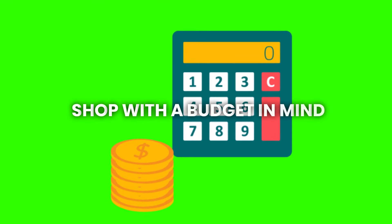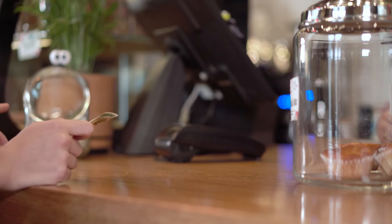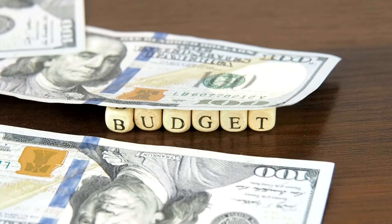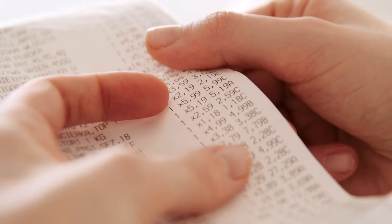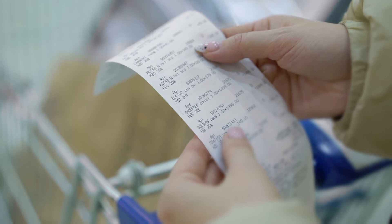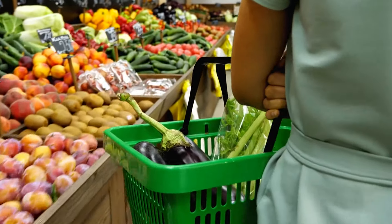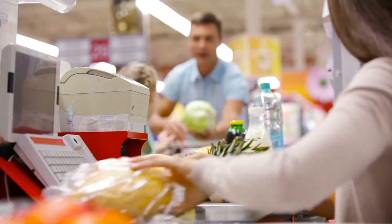Third, shop with a budget in mind. Having a budget is key to saving money on groceries. Before you go shopping, decide how much you're willing to spend. When you have a clear limit, you're less likely to overspend. One helpful tip is to use cash instead of a credit card — when you pay with cash, you can only spend what you have on hand, which can make it easier to stick to your budget. Another way to manage your spending is to track how much you're spending as you shop. You can use your phone's calculator or jot down the prices as you add items to your cart. This will help you stay aware of how much you're spending and avoid surprises at the checkout. By planning ahead, being mindful of sales, and sticking to a budget, you can make grocery shopping more affordable and less stressful.